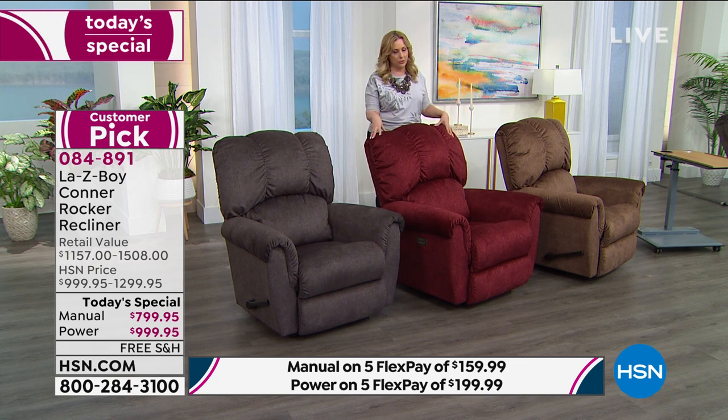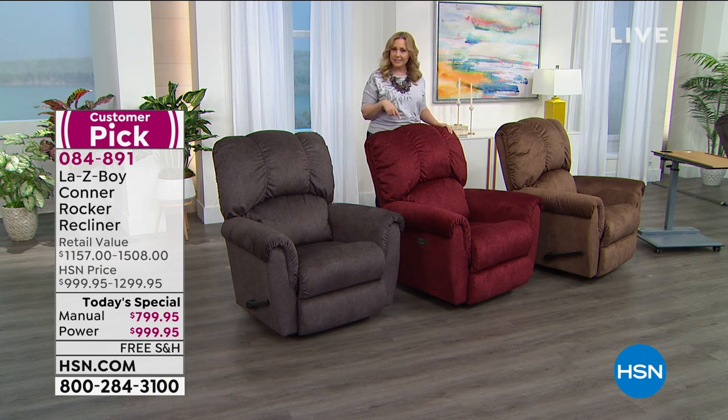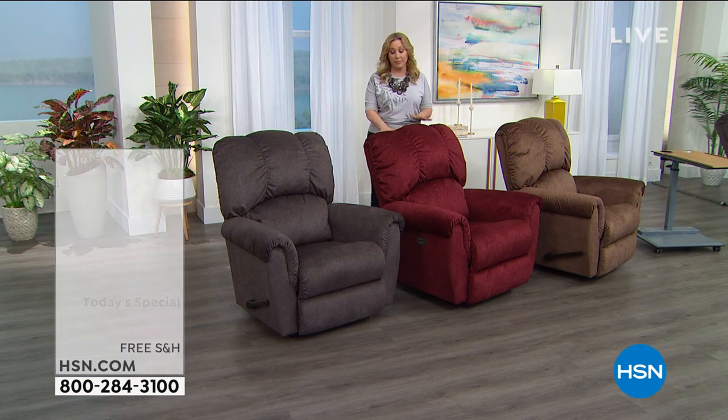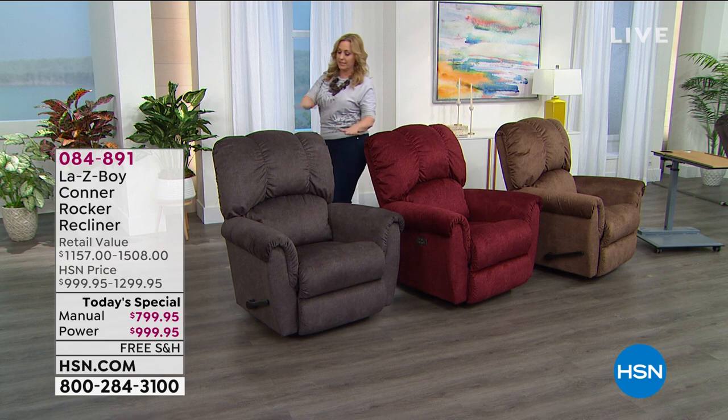Make sure you get this with your HSN card. If you don't have an HSN card, today is the last day we're doing $40 off. Usually we do $10 off; a special is usually $20. $40 off is a big deal. Go to hsn.com, HSN card in the search. We have an 800 number: 695-1418. You not only get $40 off, you get 18 months to pay it off. And here is the charcoal.